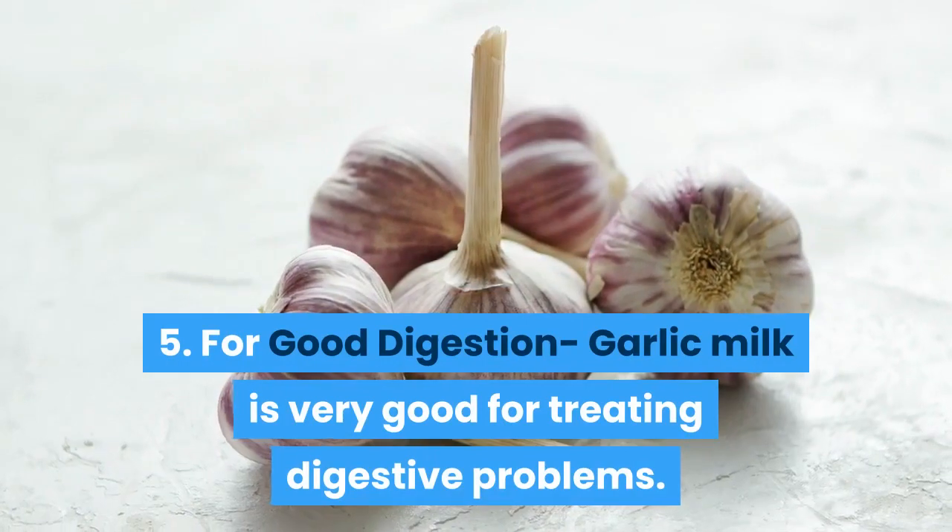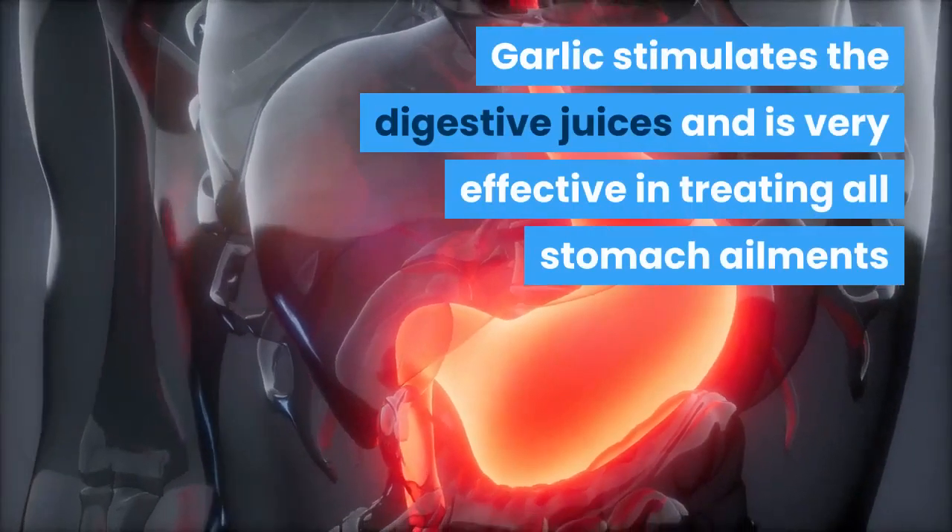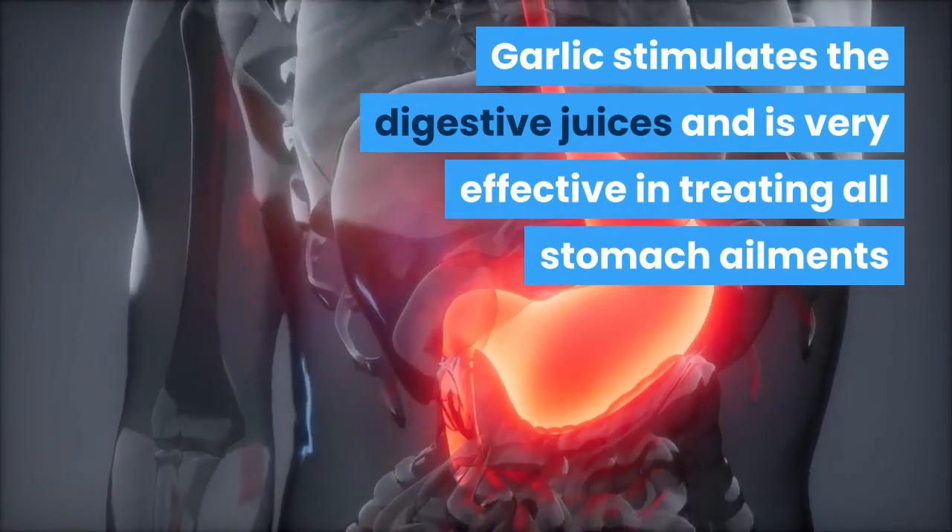Five: for good digestion — garlic milk is very good for treating digestive problems. Garlic stimulates the digestive juices and is very effective in treating all stomach ailments.